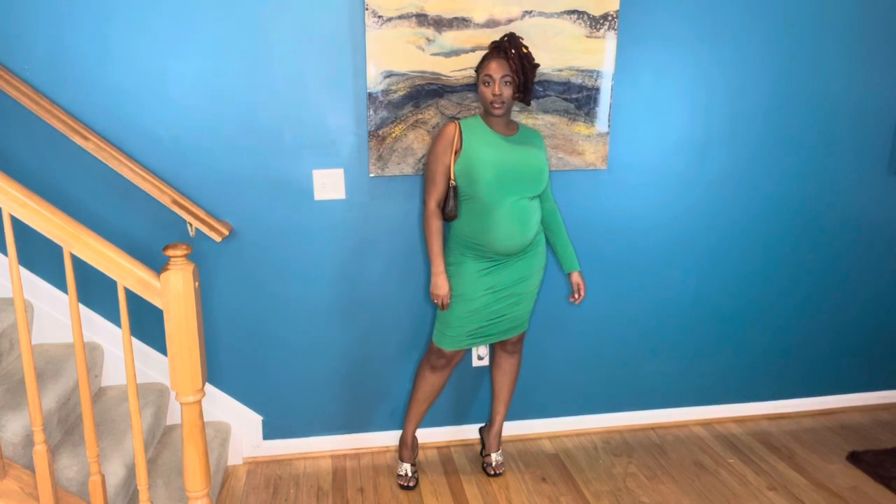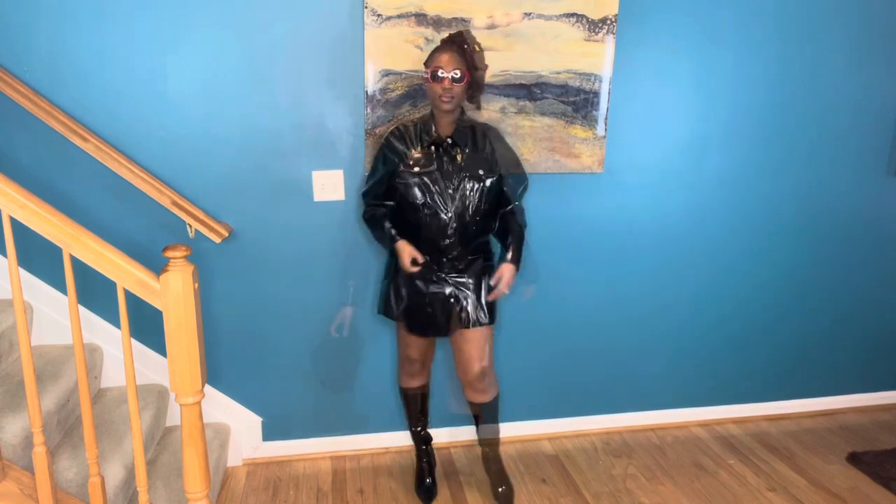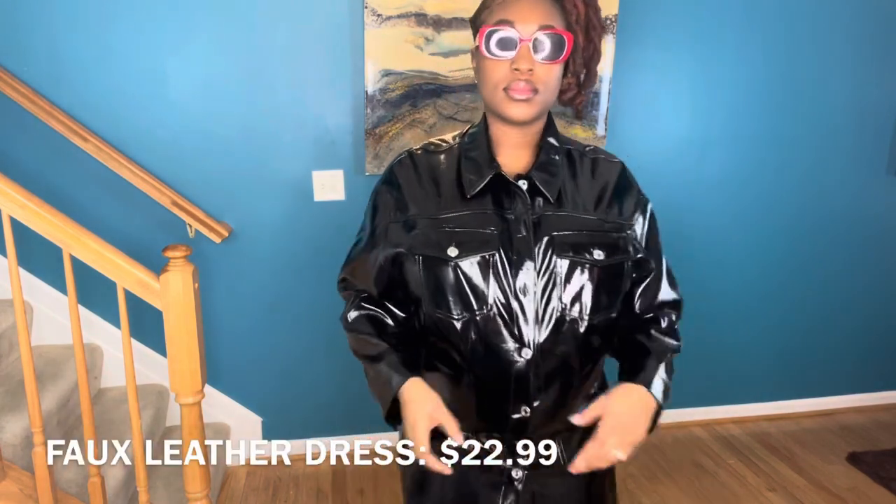Welcome back to Legally Alley TV! Today on my channel I have a Zara haul for you guys. I'm not going to have the links listed below because I picked all of these items up in store, but I just want to show you guys how I would style them.